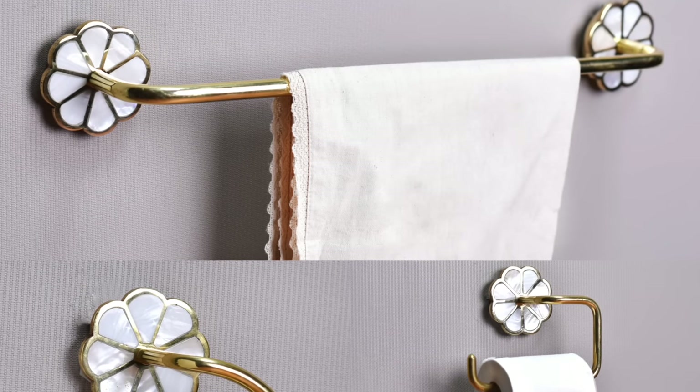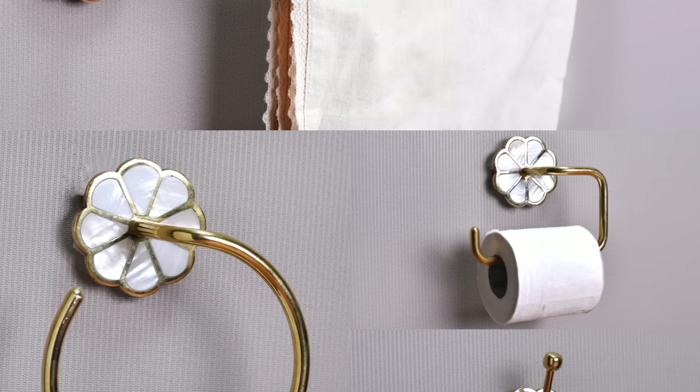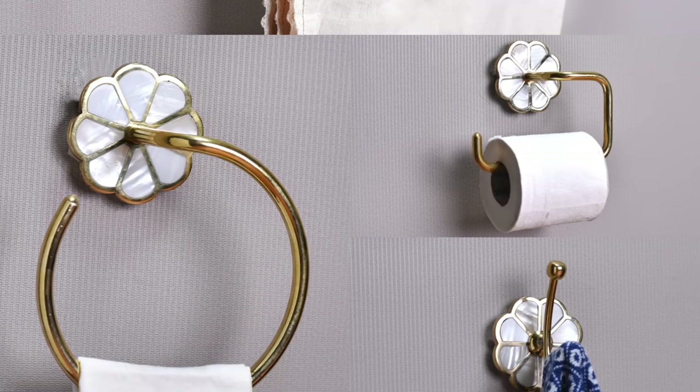The bathroom is one destination in your home that is simply unavoidable. So why not style it? Here are a few must-have products for your bathroom decor.